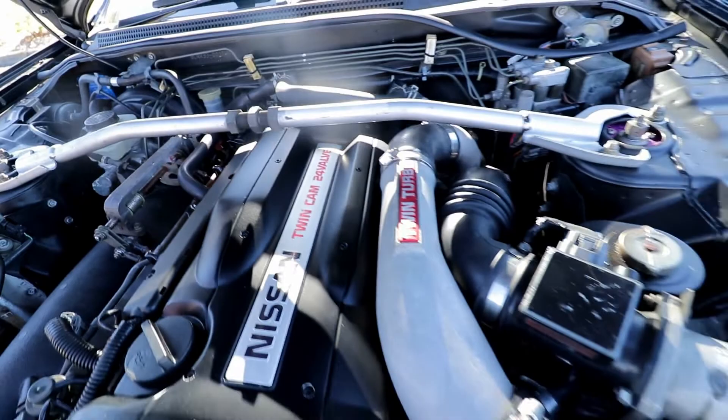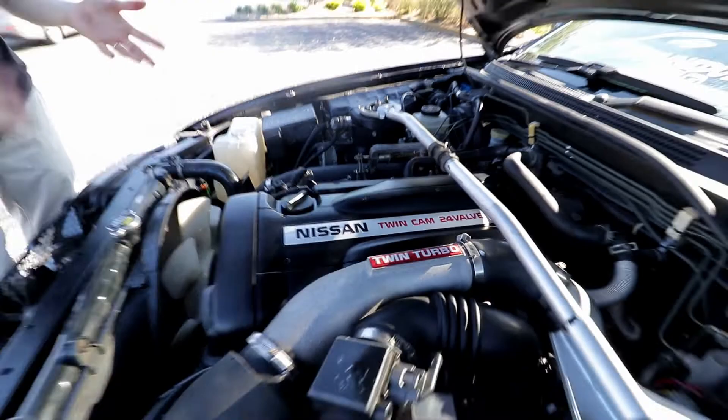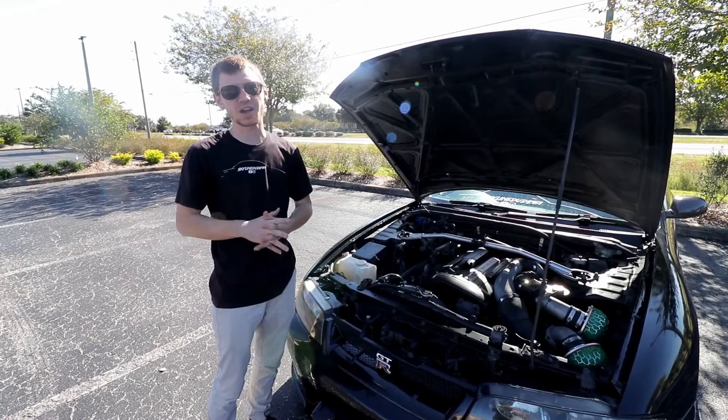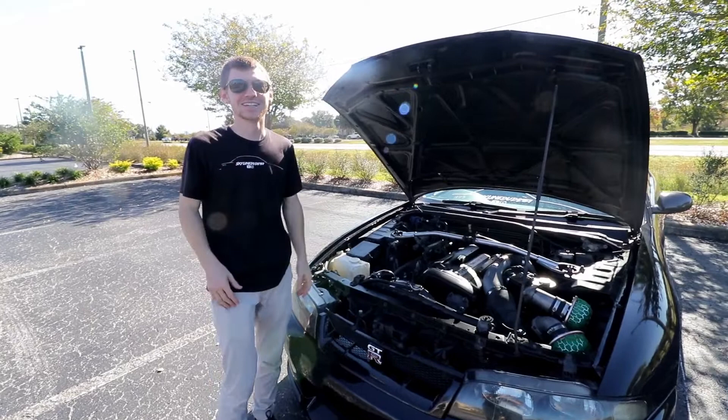This is the RB26 - a 2.6-liter twin turbo. For those who don't know, this motor is pretty much stock; it's got intakes on it and a downpipe, but besides that it's stock. It runs about 12 or so pounds of boost from the factory and makes around 350-ish horsepower, which for its time was quite a bit. It does pull pretty hard - it's not a slow car, just not really a fast car. Kind of like the 2JZ, with minimal modifications it's very easy to get 400 or 500 horsepower out of these motors, which is kind of why they're known as the JDM legend engines.